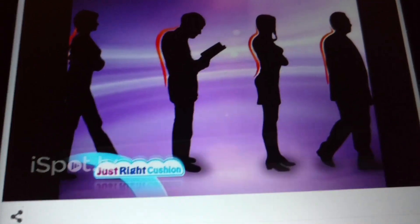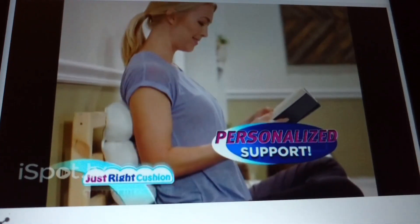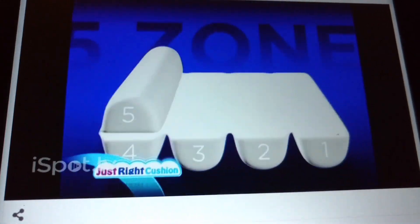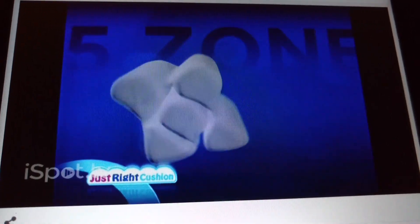Everyone's neck and back is different. Just fold it and mold it to your unique back or neck, giving you the personalized support you need and the comfort you deserve. The secret is the patent-pending five-zone cushion landscape, designed to customize to your body.